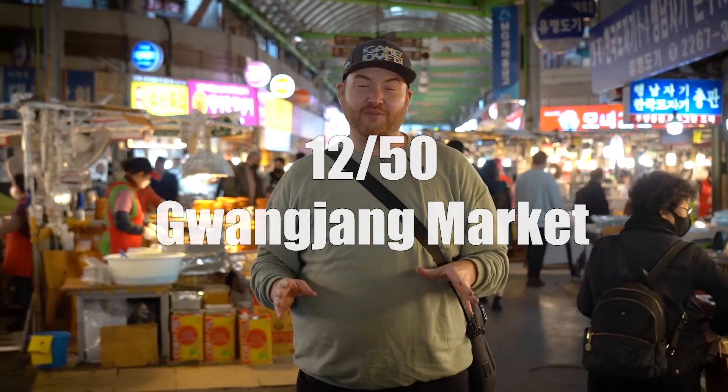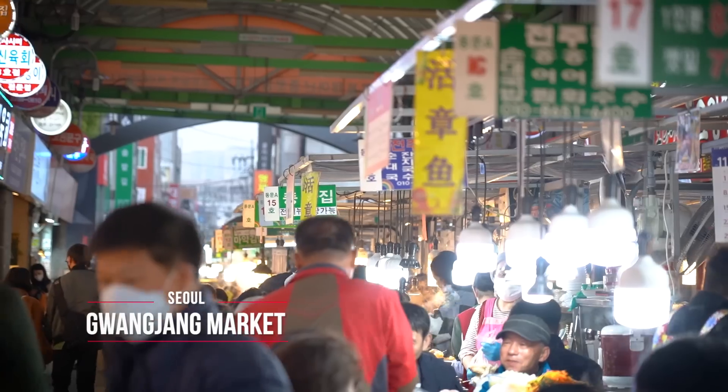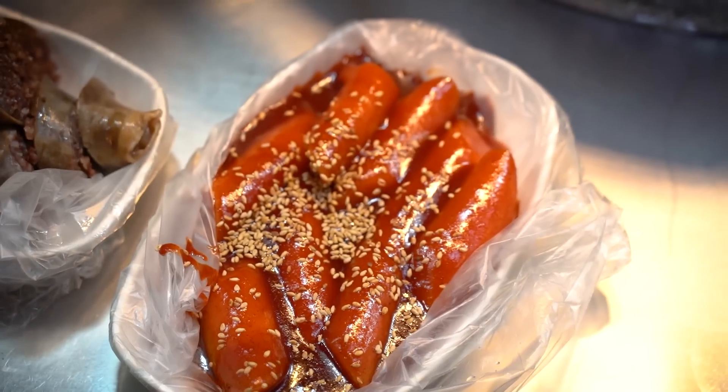No trip to Seoul will be complete without experiencing the food culture. I am at one of my favorite places on the entire planet — Gwangjang Market, located in the Jongno area, which is adjacent to so many different tourist attractions. Gwangjang Market is the place to be for all things yummy. Come here hungry. Let's go eat.